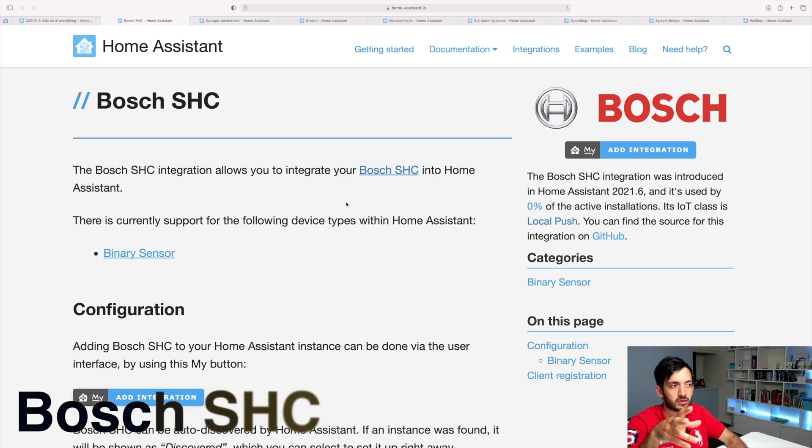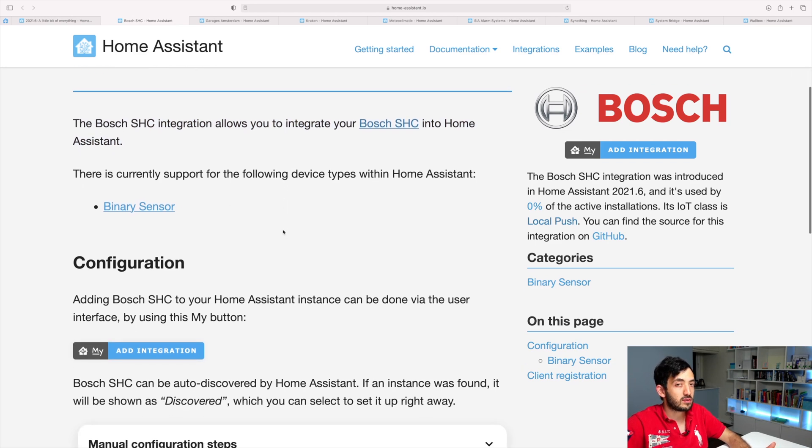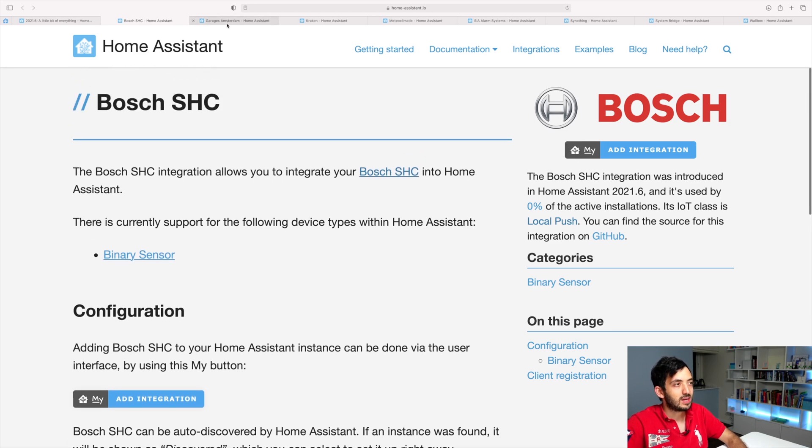The Bosch Smart Home Controller is going to allow you to integrate any device that you have through Bosch SHC. It seems we only have the binary sensor as an option, but if you have these devices, keep your eyes peeled because things are going to be added in the future in Home Assistant for you.